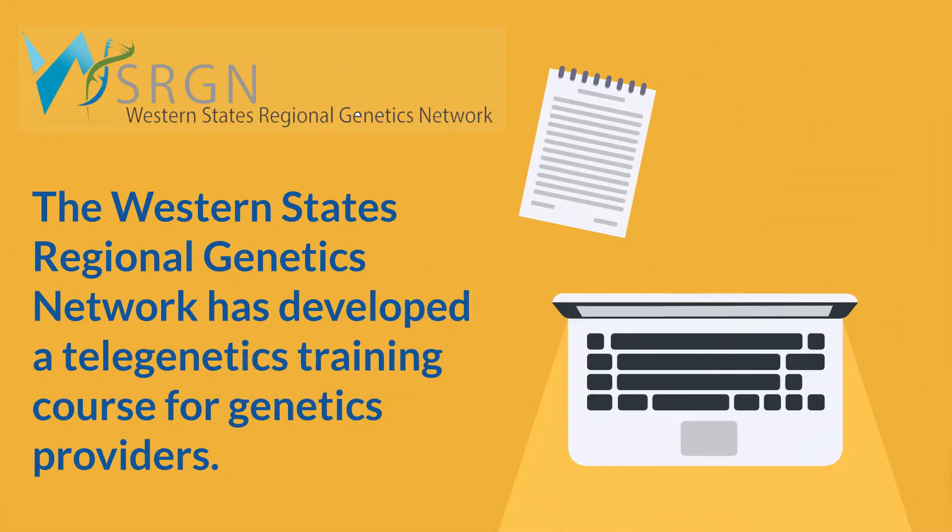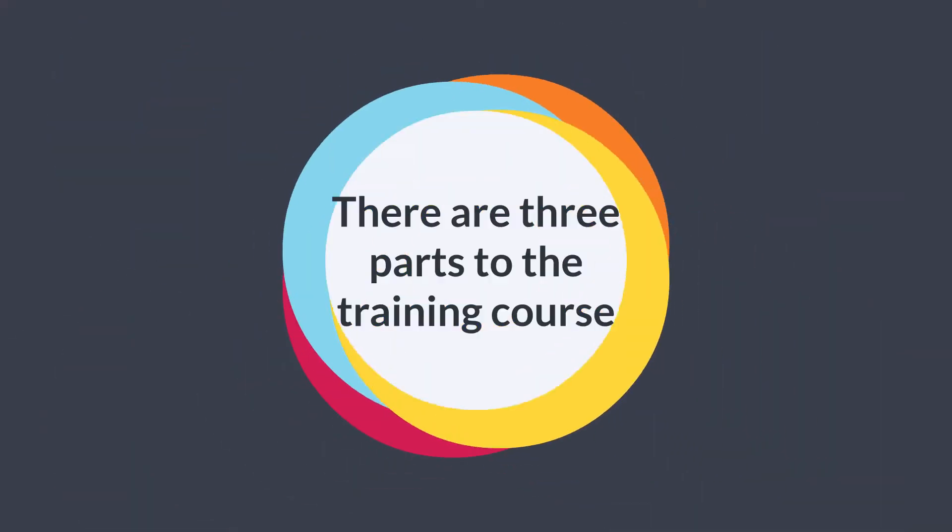To meet this need for training, the Western States Regional Genetics Network has developed a telegenetics training course. There are three parts to the training course.